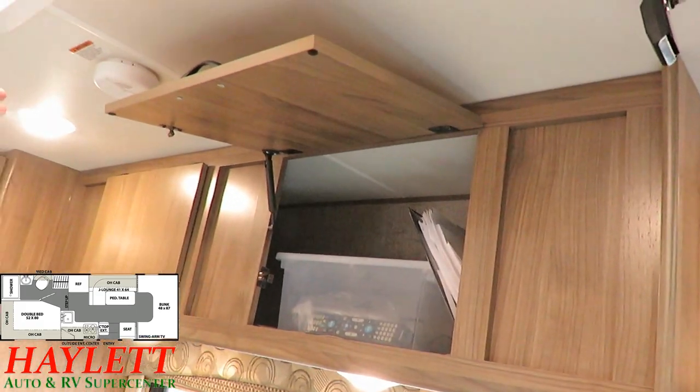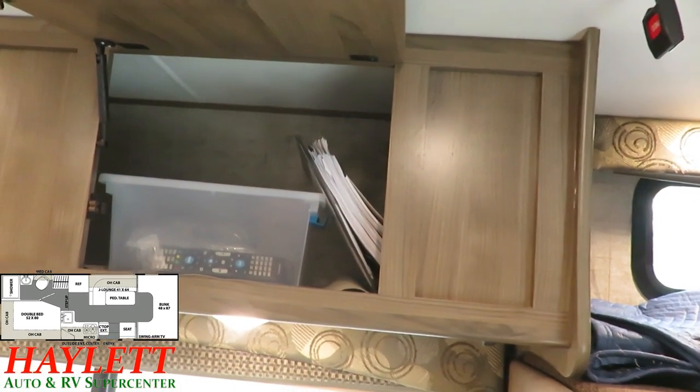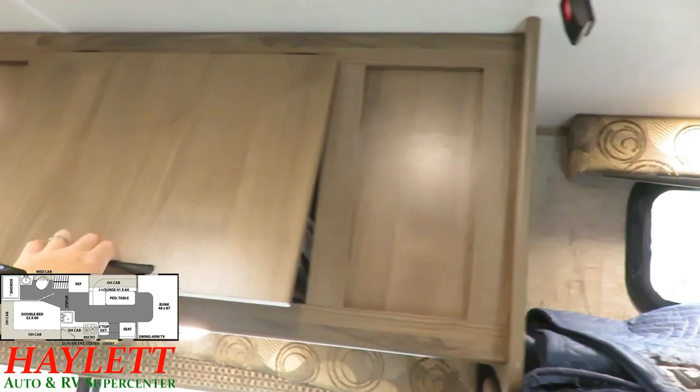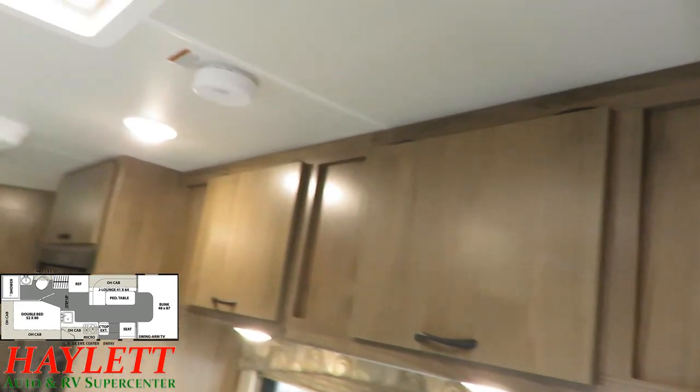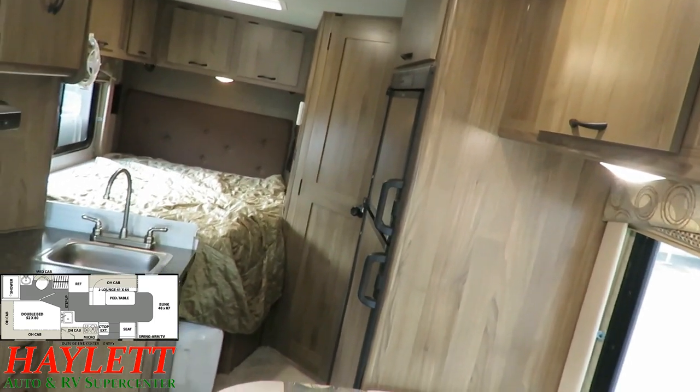The previous owner added these overhead struts, and you can see all the owner's manuals, remote controls — everything is original, present, and accounted for. The lighting is all LED, all low power usage. And the kitchen area here, although not the biggest at first glance, actually opens up to provide some pretty decent storage.